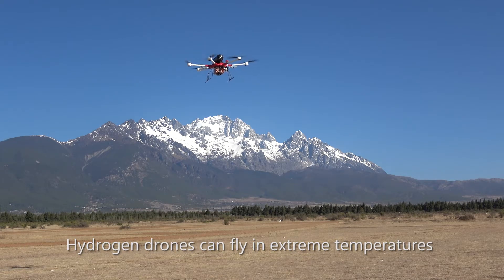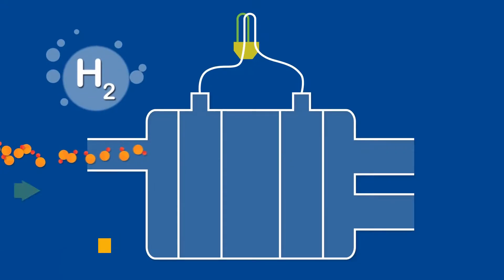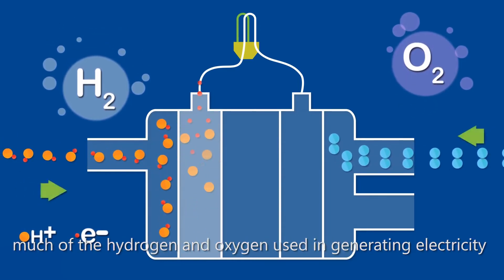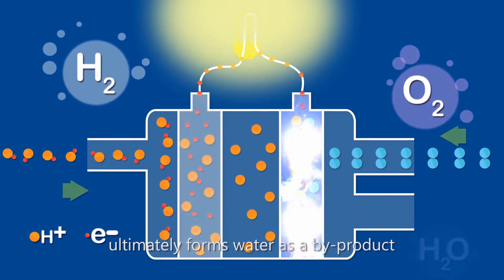Strong adaptability in harsh environments — hydrogen drones can fly in extreme temperatures from negative 10 degrees Celsius to 40 degrees Celsius. Eco-friendly and pollution-free, the fuel cell generates electricity with no pollution. Much of the hydrogen and oxygen used in generating electricity ultimately forms water as a byproduct.